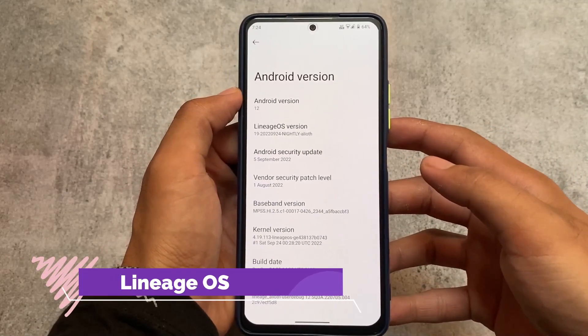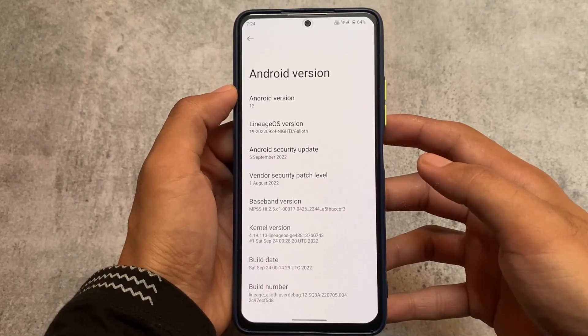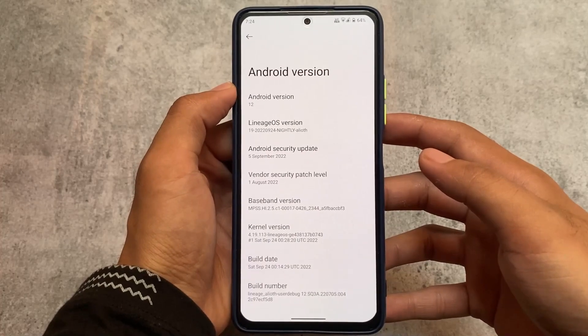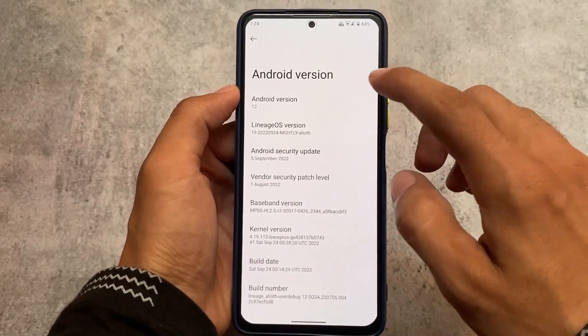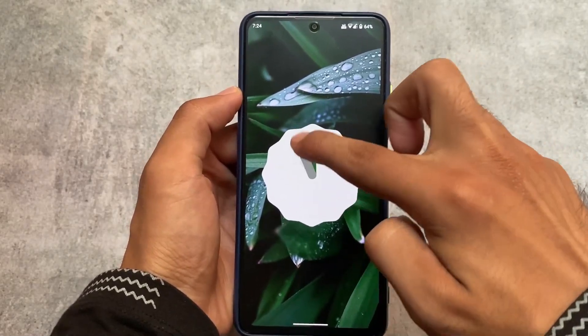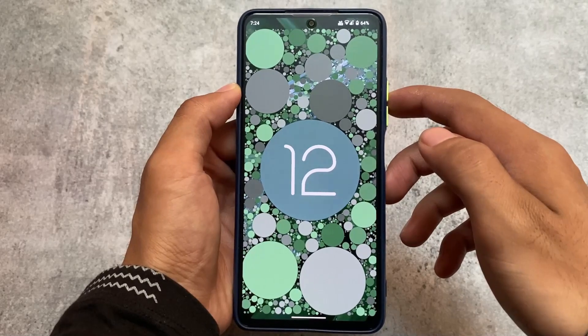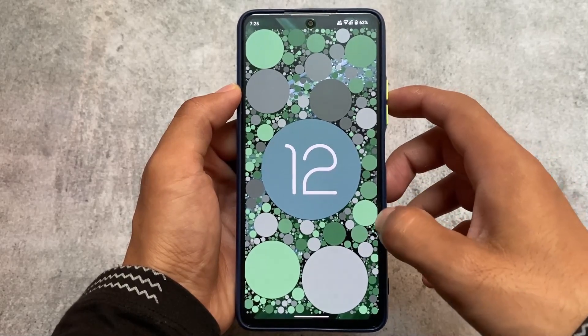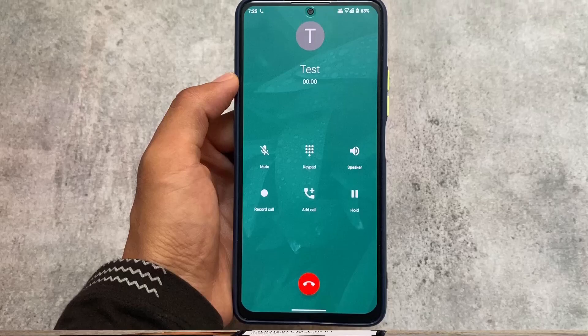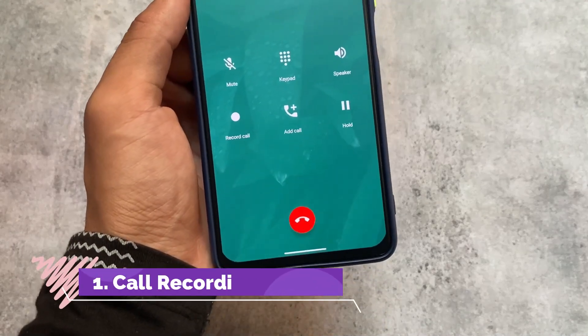LineageOS is one of the most stable custom ROMs for almost every device. Whichever device is supported for LineageOS, your device should have a stable version and this ROM should not give you any kind of bugs. That's just my personal opinion — I've been using this for the past 10 days and it's super good with no bugs at all.